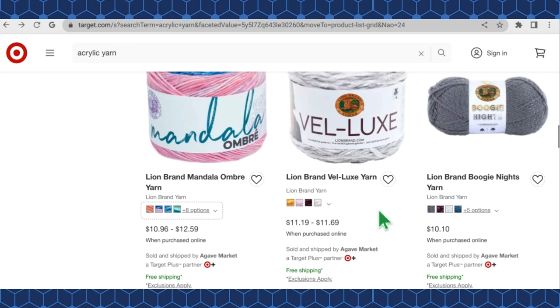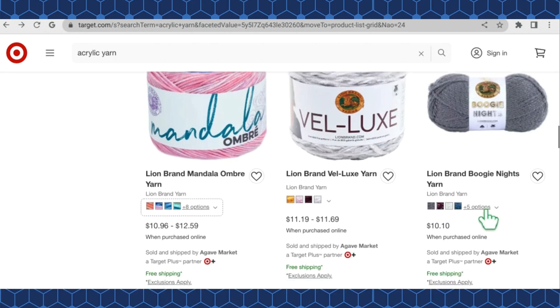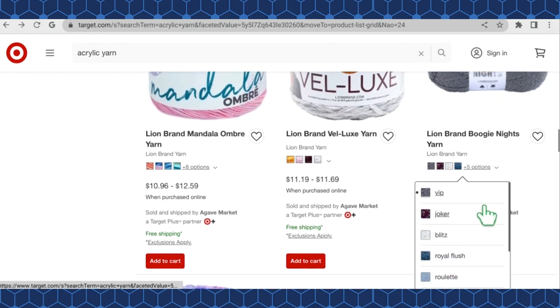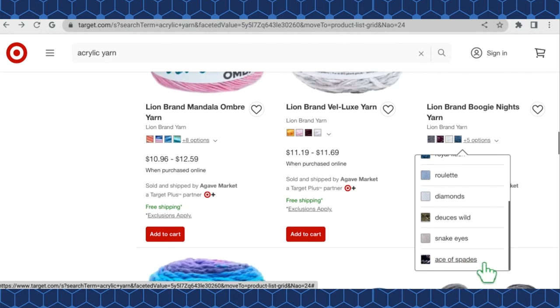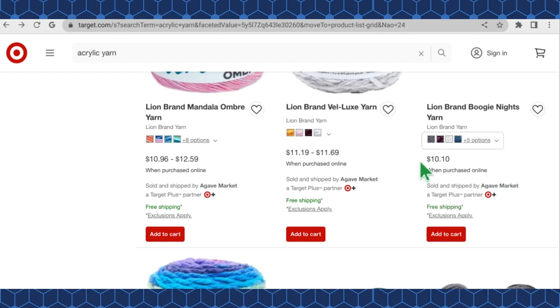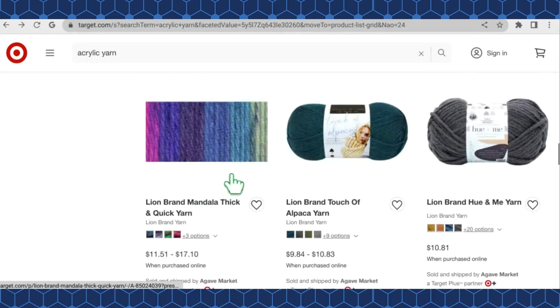Lion Brand Velvet — I'm never sure how to say it — is a velvety yarn in four colorways at $11.19 to $11.69 a cake. Lion Brand Boogie Nights is so cool and sparkly — nine color options including VIP, Joker, Blitz, Royal Flush, Roulette, Diamonds, Deuces Wild, Snake Eyes, and Ace of Spades — definitely going with a casino theme. Those are $10.10 a cake.